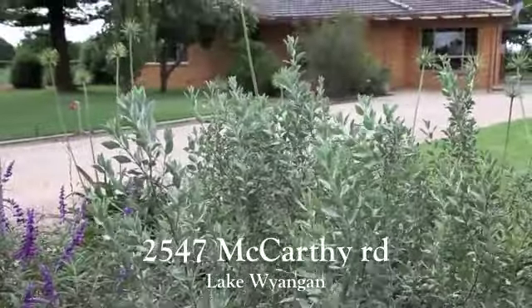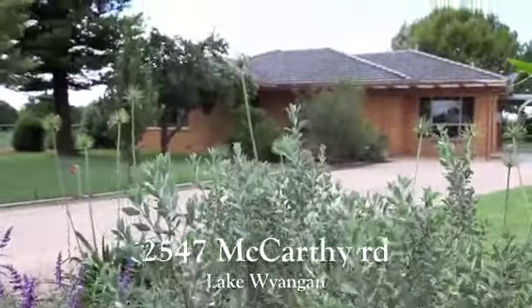Part of the appeal of 2547 McCarthy Road is the serenity of this beautiful location. Living in a village community allows you to forget the hustle and bustle of city life, and there's no chance you'll be waving at your neighbour through kitchen windows. There's so much space, you'll love it.